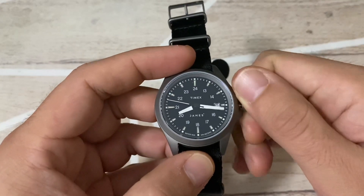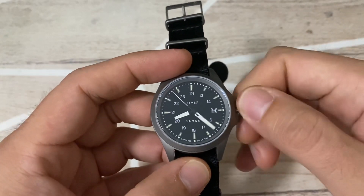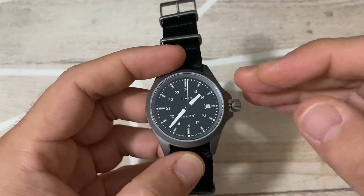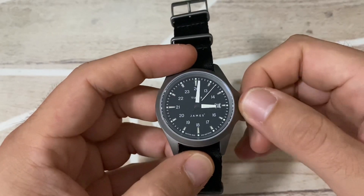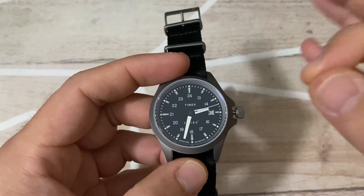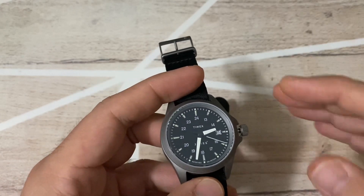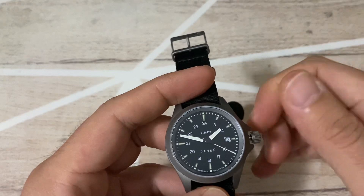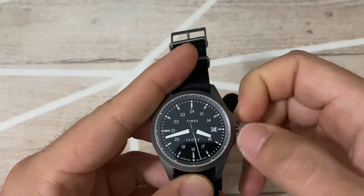This type of movement has a quirk: you should not set the time anti-clockwise. When setting the time, always go clockwise — that's the direction the movement is made for. Going anti-clockwise on this particular Timex/Miyota combination stops the second hand and prevents it from moving. It doesn't ruin the watch, but I wouldn't recommend doing it. The date function advances in the clockwise direction.